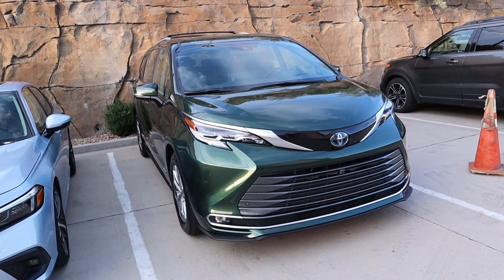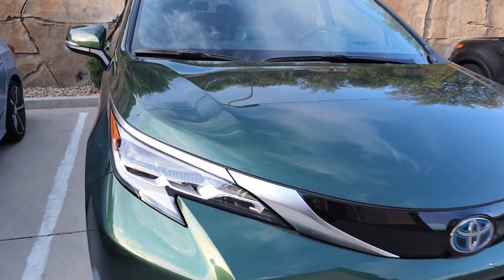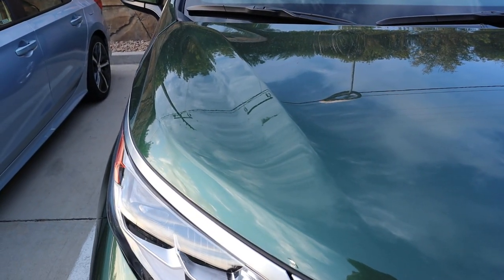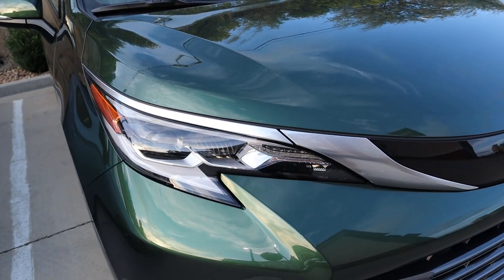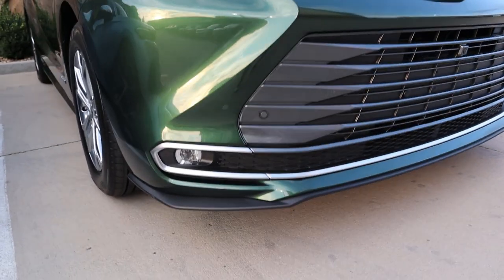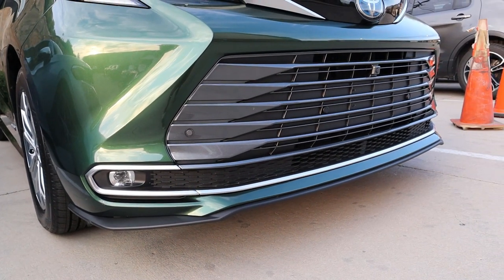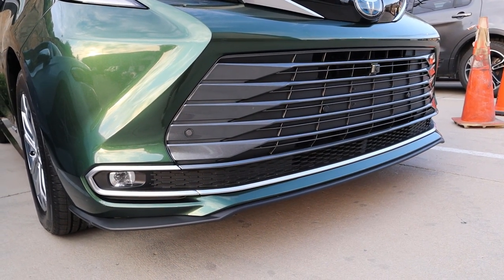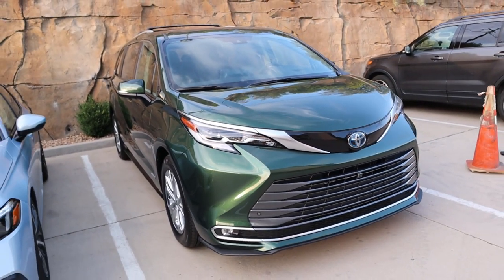Let's go over this Toyota Sienna Platinum. First off, I absolutely love this green color — it is just crazy. If I was going to buy a minivan, I would get something in a flashy color like this. All of the bodywork down below is actually pretty aggressive, and yes, it does have a front splitter. It is a minivan with a front splitter, folks — it is a crazy world we live in.